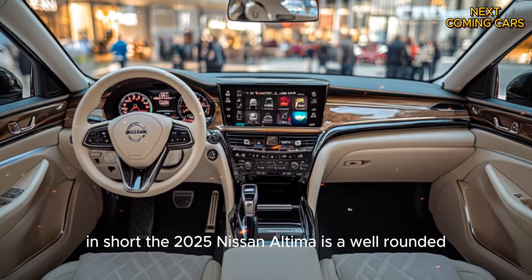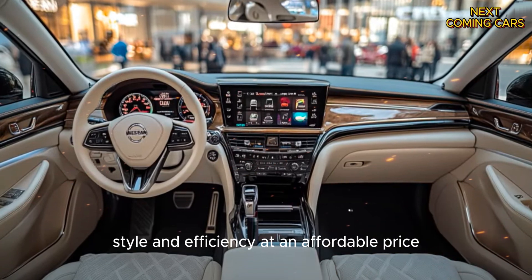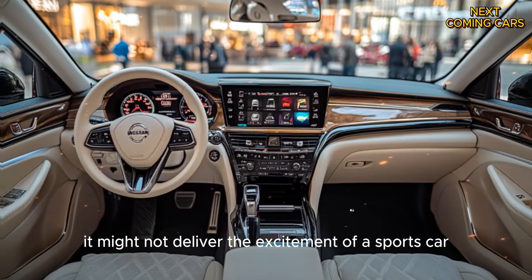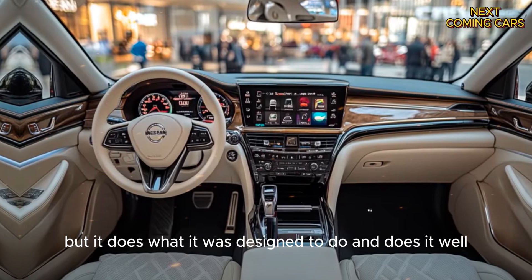In short, the 2025 Nissan Altima is a well-rounded family sedan that offers comfort, style, and efficiency at an affordable price. It might not deliver the excitement of a sports car, but it does what it was designed to do, and does it well.